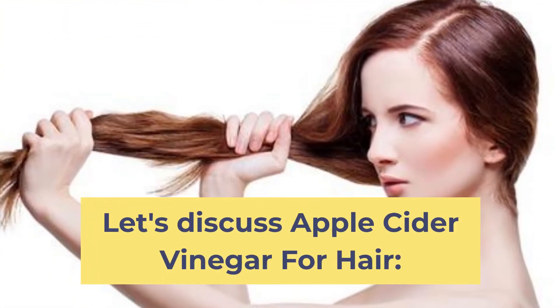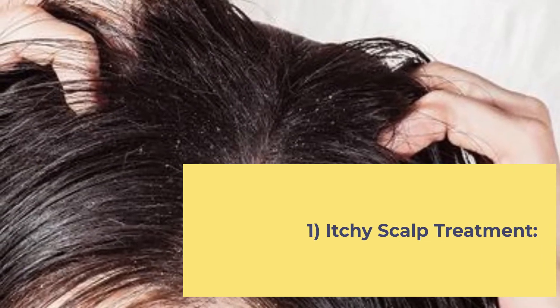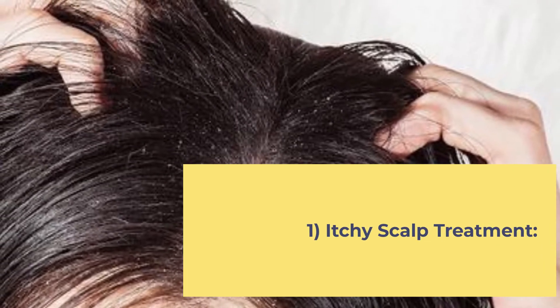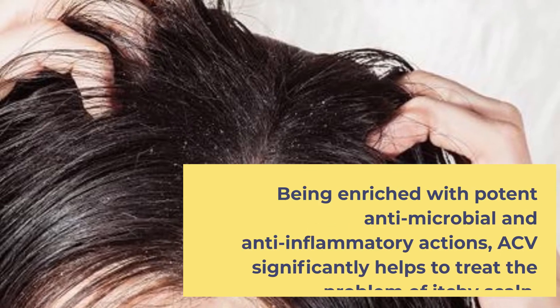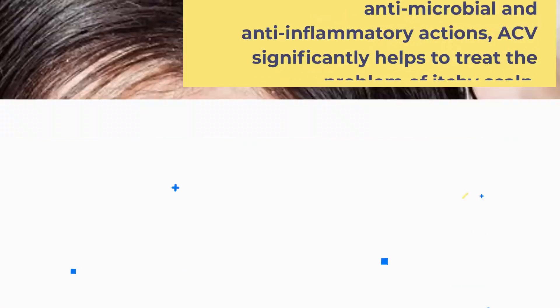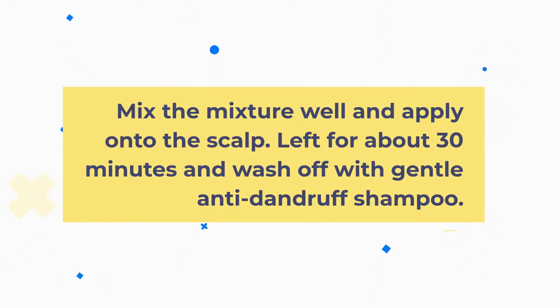Apple Cider Vinegar for Hair. 1. Itchy Scalp Treatment. Being enriched with potent antimicrobial and anti-inflammatory actions, ACV significantly helps to treat the problem of itchy scalp. To get an itch-free scalp, mix 1 teaspoon of ACV with 2 tablespoons of aloe vera gel. Mix well and apply onto the scalp. Leave for about 30 minutes and wash off with a gentle anti-dandruff shampoo.